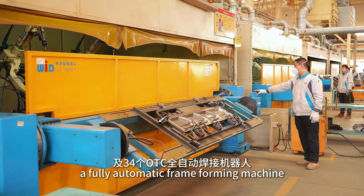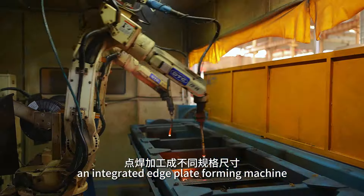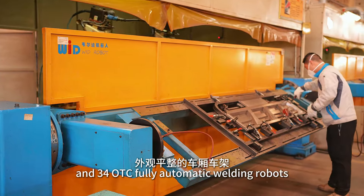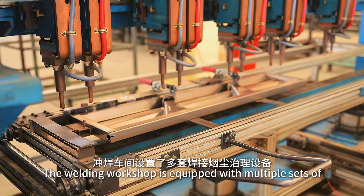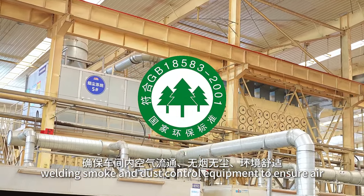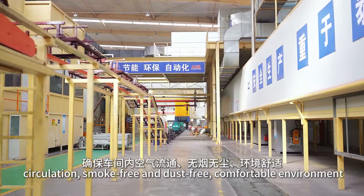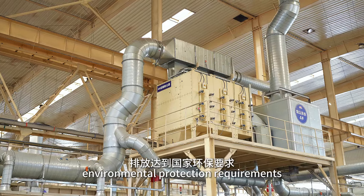A fully automatic frame forming machine, an integrated edge plate forming machine, and 34 OTC fully automatic welding robots are employed. The welding workshop is equipped with multiple sets of welding smoke and dust control equipment to ensure air circulation, a smoke-free and dust-free comfortable environment, and emissions that meet national environmental protection requirements.